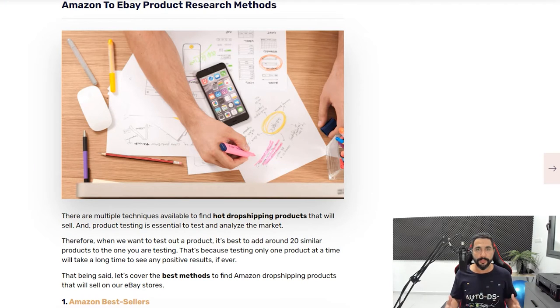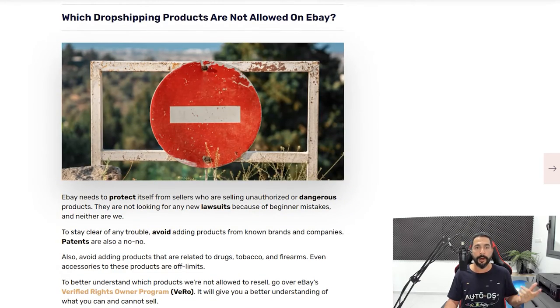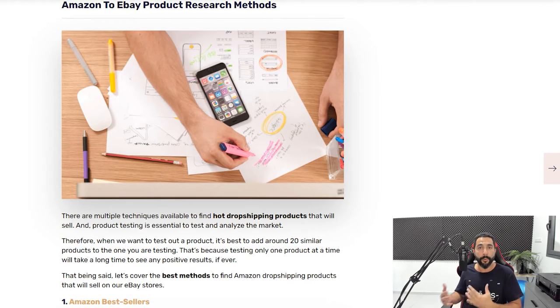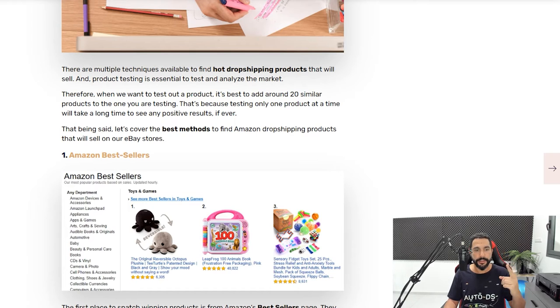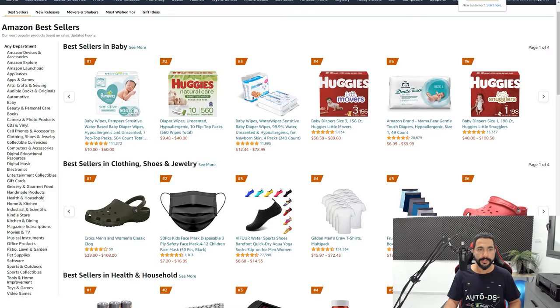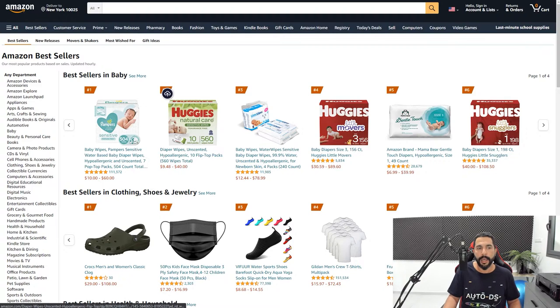Now let's talk about Amazon-to-eBay product research methods. The first method is using Amazon's best sellers. Click the link in the blog below and it'll take you to Amazon's best sellers page — a great page to understand what products are selling really hot right now. Products are organized by category; for example, here is the baby category showing Amazon's current best sellers.